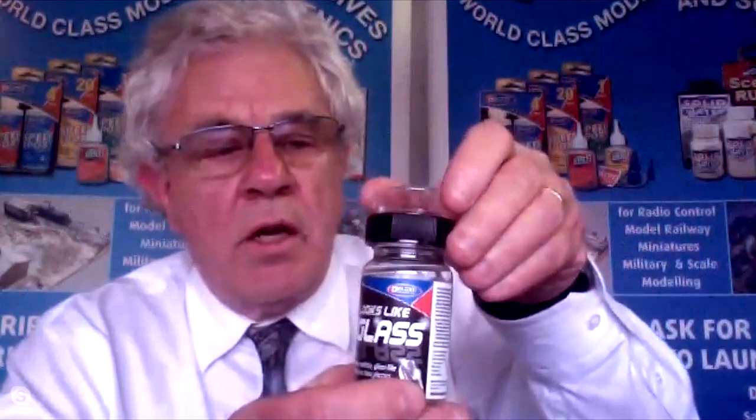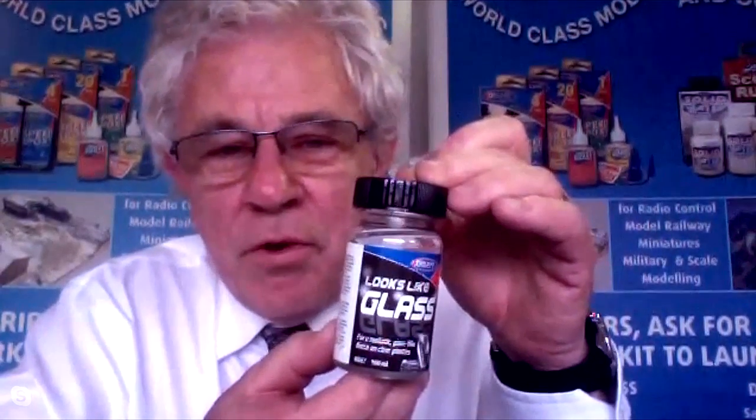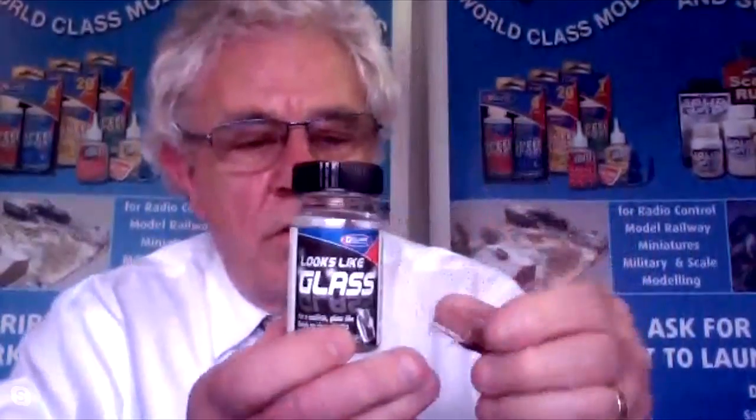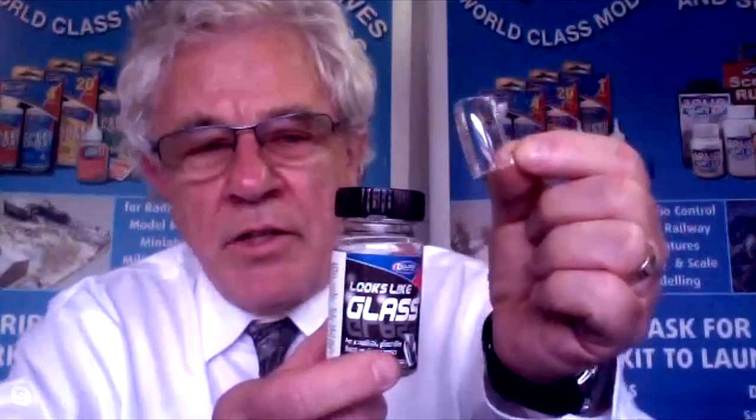We've just launched a product this year called Looks Like Glass. We had the formulation ready just before Christmas, but when we put it through health and safety testing, it came out harmful. So I sat down and it took me about three days to come up with a non-harmful formulation — literally about six weeks before the Nuremberg Toy Fair. It's a fluid that you dip your small plastic pieces in, and it makes them look like glass if they've been scratched or something like that.